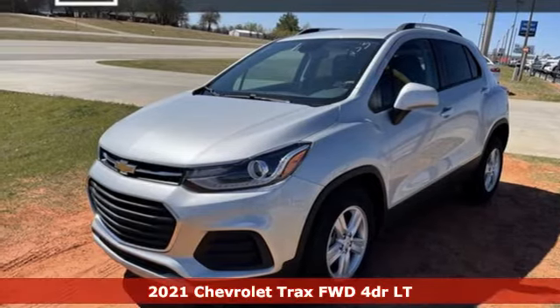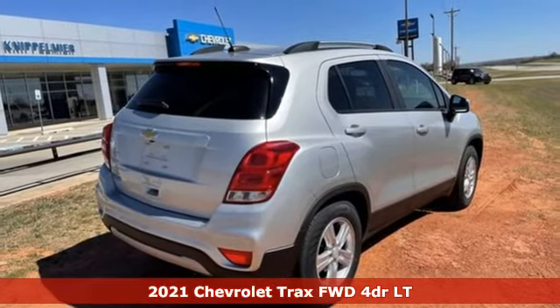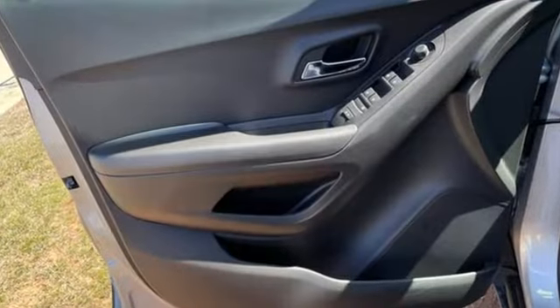Here's a new 2021 Chevrolet Trax. Fun to drive, easy to park. This Trax simplifies your life and helps you explore your adventurous side. It comes with the features you need and, better yet, want.